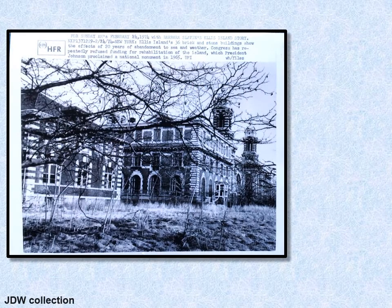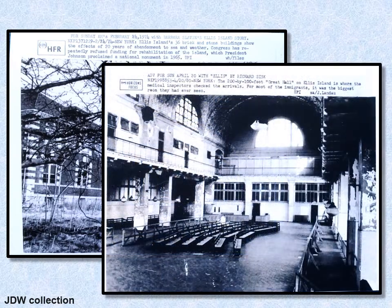Here are some pictures from my collection showing how badly Ellis Island looked — overgrown, with broken windows. Here is the Great Hall in a state of disrepair. That opening tile from Ellis Island probably came from one of these columns. The roof tiles were in good shape, but the rest of the area was in pretty bad shape.